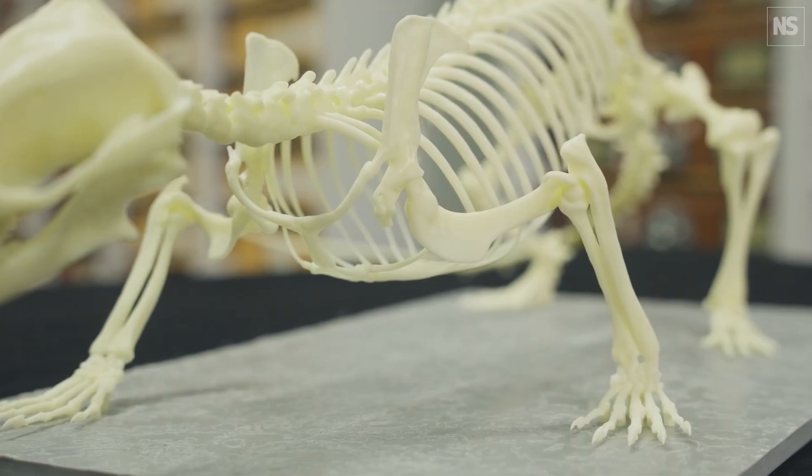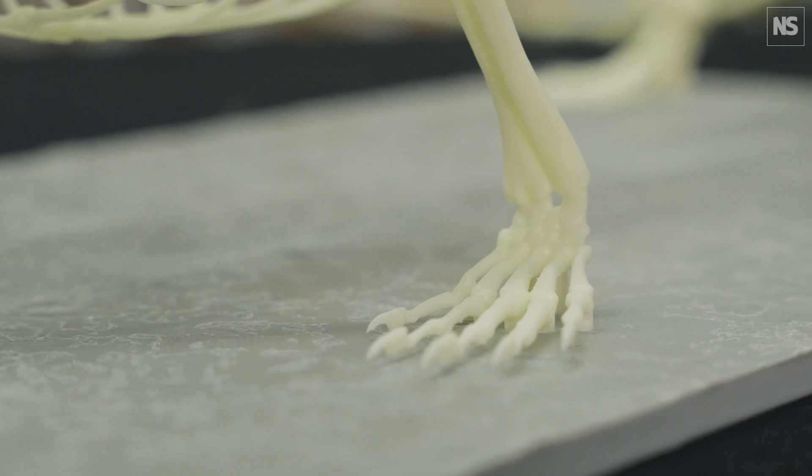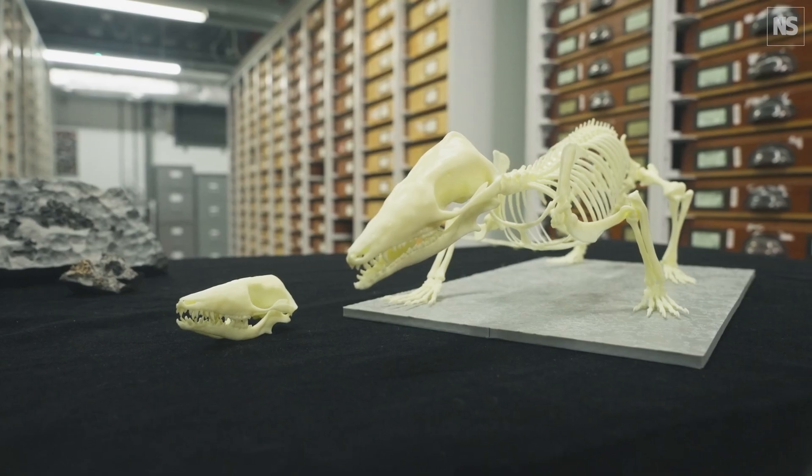The really unique thing about having both a juvenile and an adult is that you can compare them and start to look at how this species would have grown. This is something we really want to know because modern mammals have a very unique way of growing. Did they grow like that in the time of dinosaurs? Well, this is what these specimens tell us.